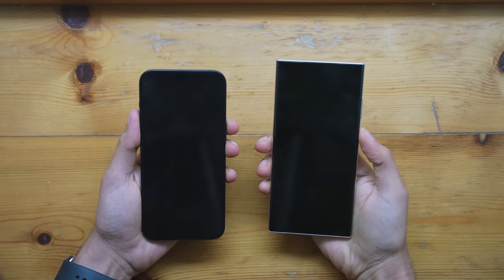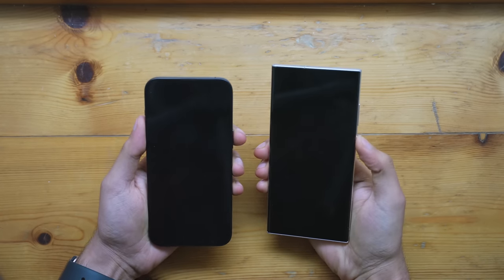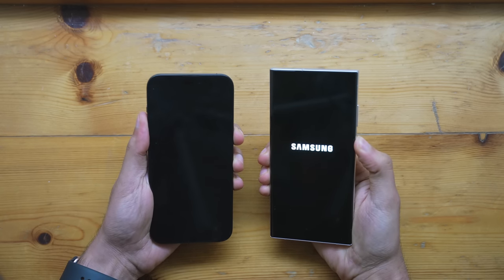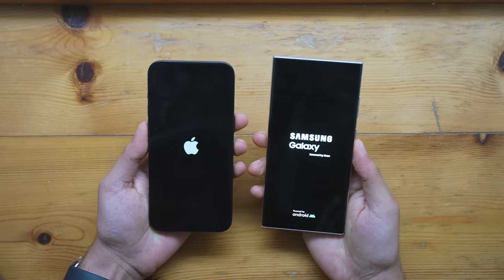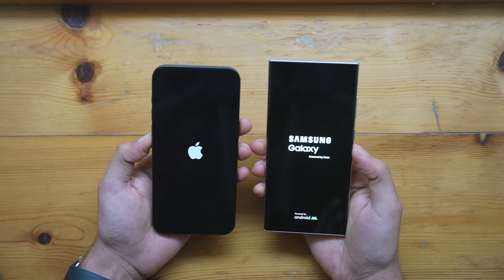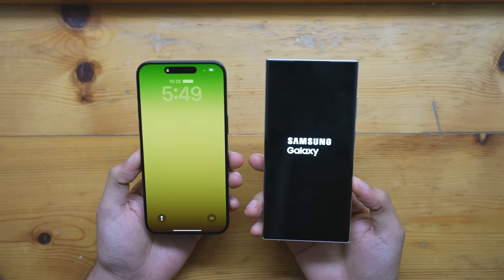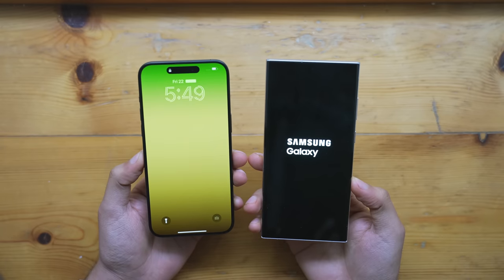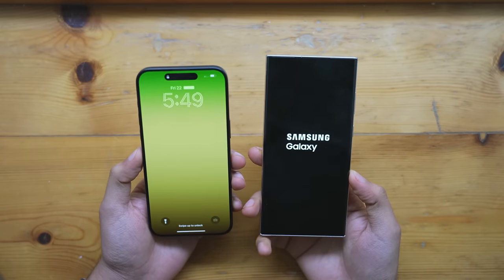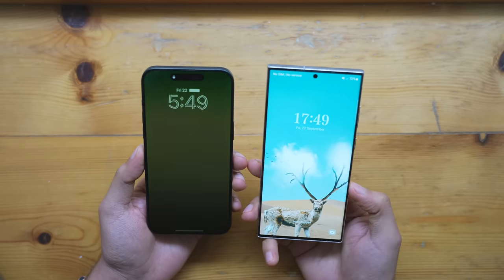As always, we'll kick things off by booting up both phones at the same time with the classic boot-up test. Here we go in three, two, one — and as you can see the iPhone 15 Pro Max is quicker by a lot. Samsung is running the official One UI 5.1 version.